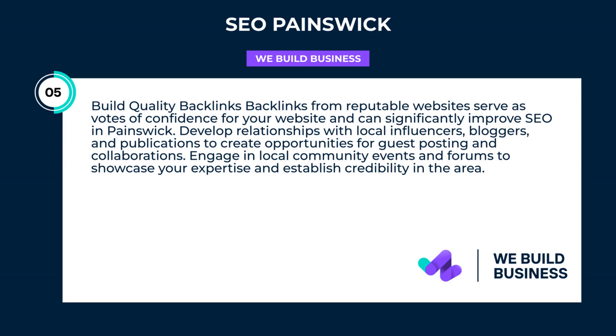Build quality backlinks. Backlinks from reputable websites serve as votes of confidence for your website and can significantly improve SEO in Painswick. Develop relationships with local influencers, bloggers, and publications to create opportunities for guest posting and collaborations. Engage in local community events and forums to showcase your expertise and establish credibility in the area.